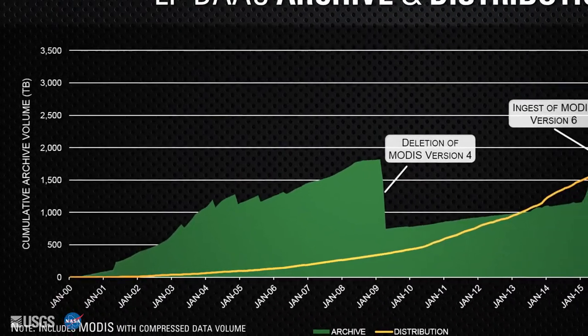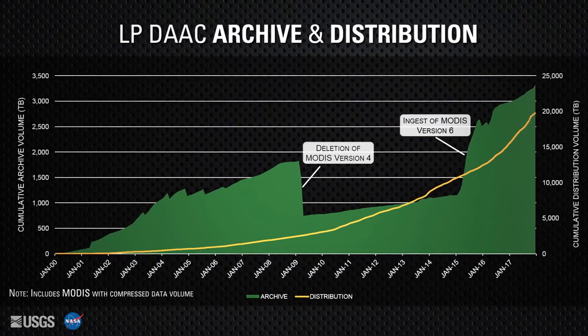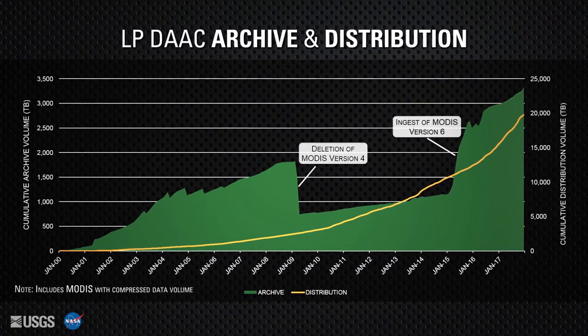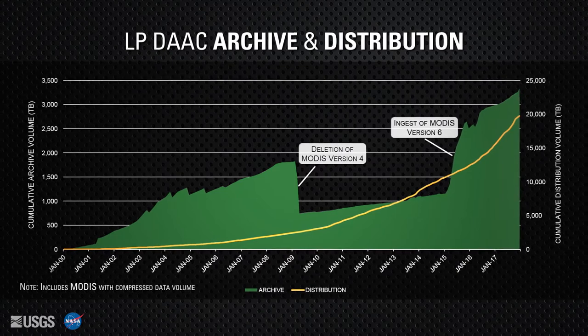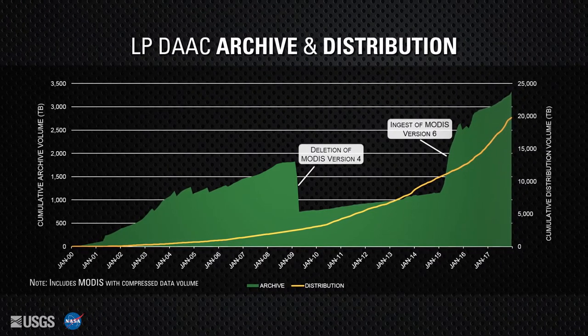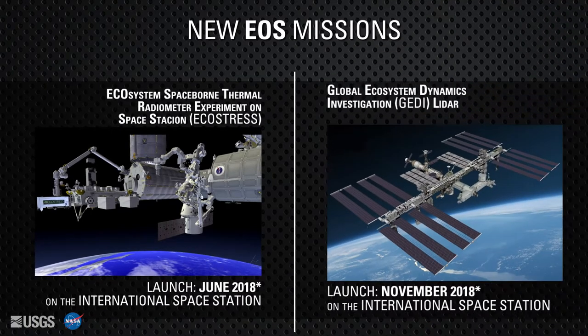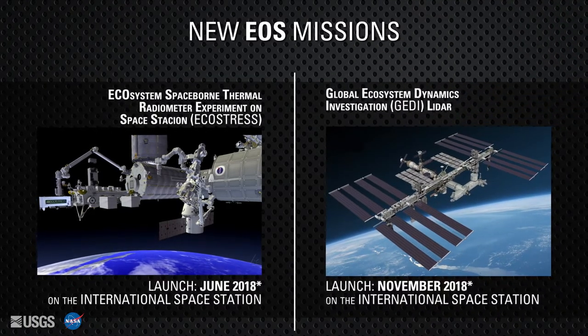Since 2000, the LPDAC has archived more than 3,000 terabytes, or 3 petabytes, of data — the equivalent of watching 40 years' worth of HDTV. Nearly 20,000 terabytes of data have been distributed to users. The LPDAC archive will continue to grow with the addition of mission-level data from two new innovative sensors over the next few years.